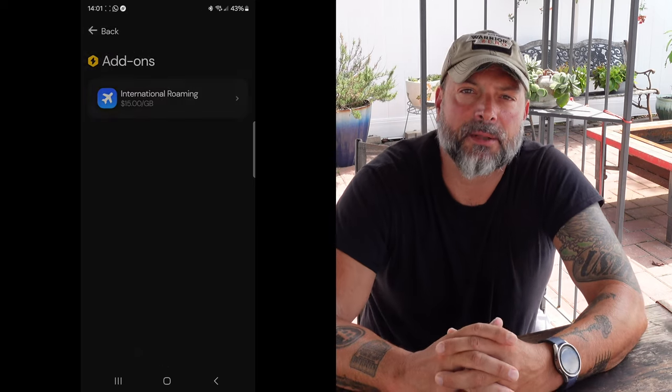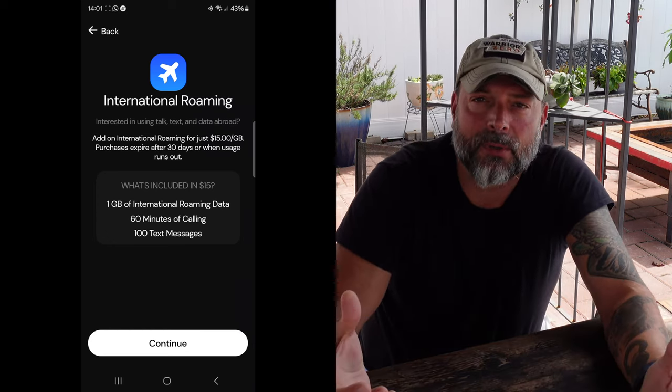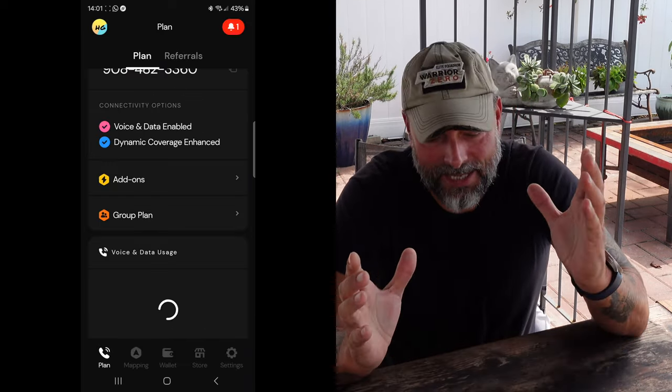This is a nationwide plan available in the USA, but Helium also offers an international plan at $15 a month covering about 106 countries — basically the majority of places you'd want to travel to. You get the same seamless experience you have in the US while abroad. And it's all done through the app — no calling anyone, just click a couple of buttons, pay $15, and you're good for 30 days. Extend it when needed. Simple, easy, and very secure.